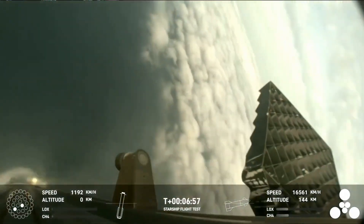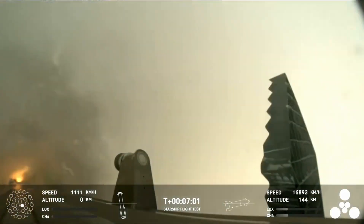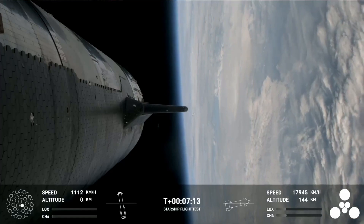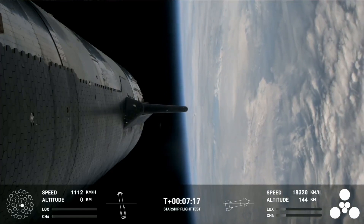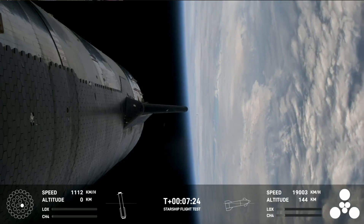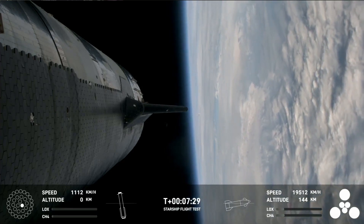We're getting a few engines lit. Acquisition of signal — we'll see if we can get some other video of that. This is a test objective today, still something we're attempting to learn. To make it that far and demonstrate the controlled re-entry up to that point is pretty darn good. Ship continuing to look nominal with its ascent burn, this burn lasting about six minutes total.